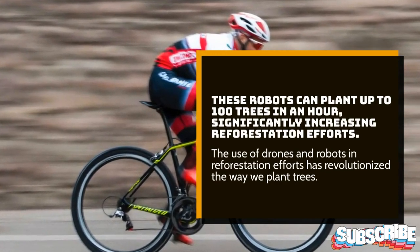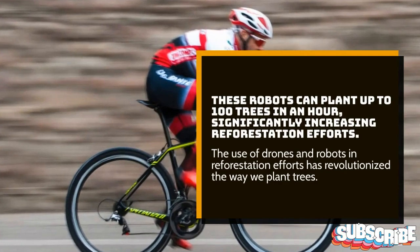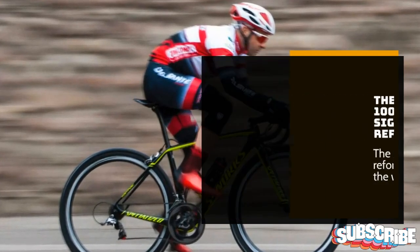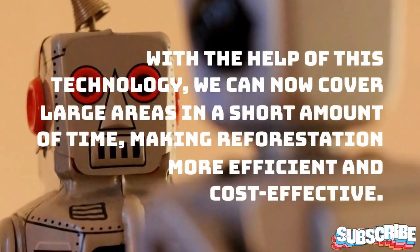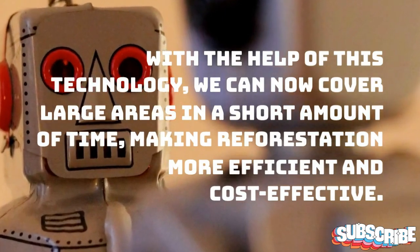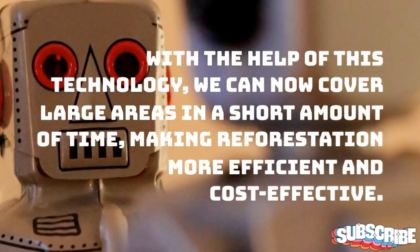The use of drones and robots in reforestation efforts has revolutionized the way we plant trees. With the help of this technology, we can now cover large areas in a short amount of time, making reforestation more efficient and cost-effective.